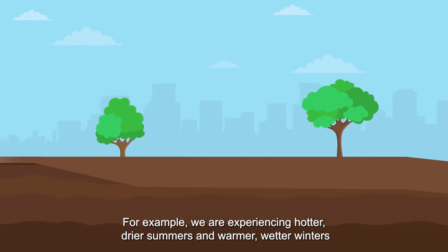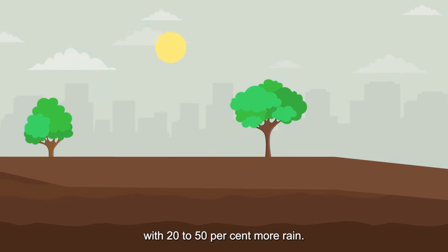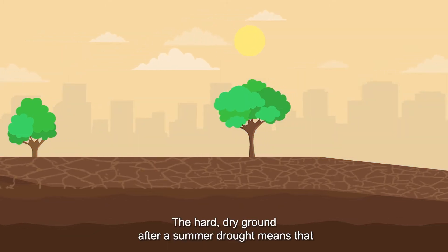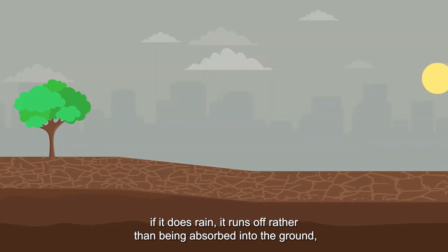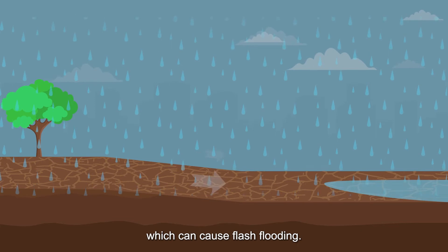For example, we are experiencing hotter, drier summers and warmer, wetter winters with 20 to 50% more rain. The hard, dry ground after a summer drought means that if it does rain, it runs off rather than being absorbed into the ground, which can cause flash flooding.